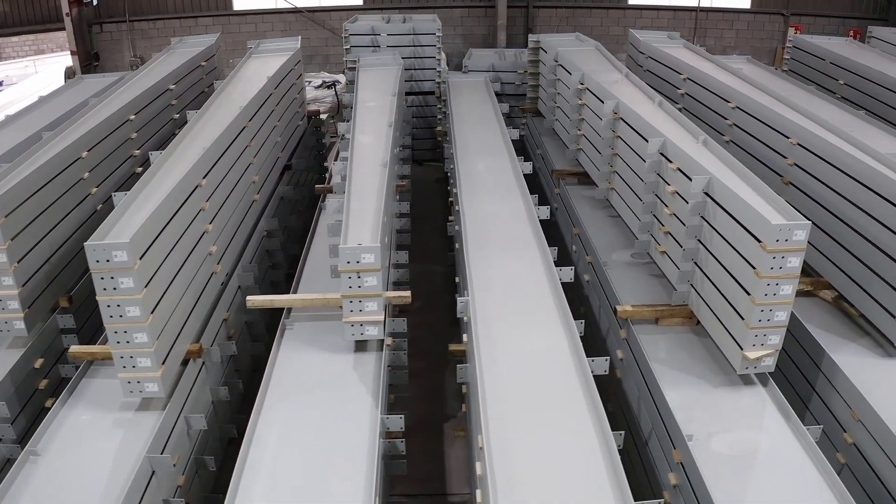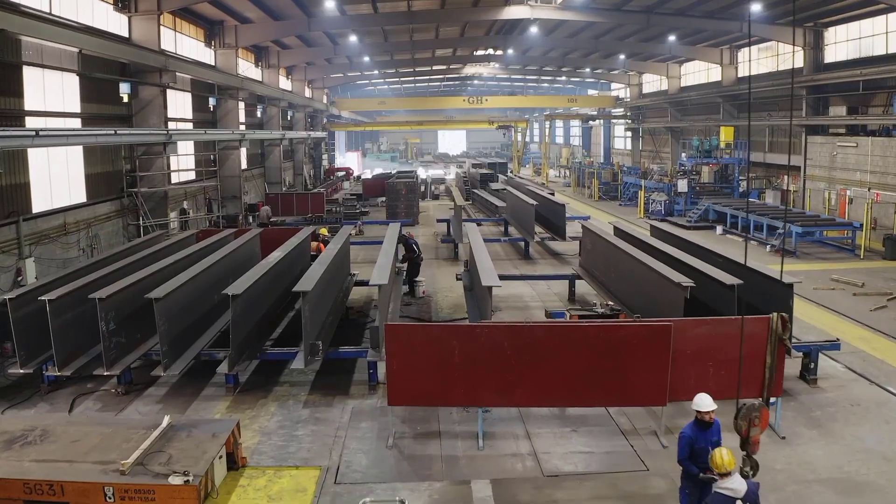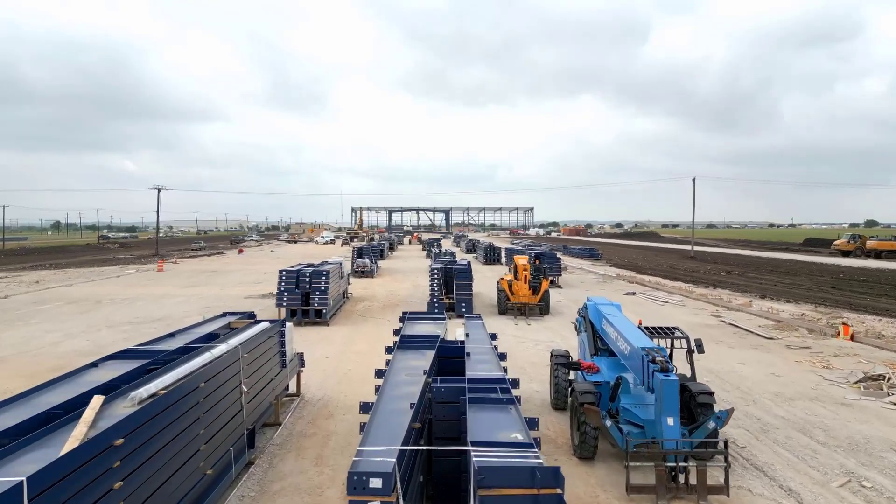We'll keep you informed every step of the way, and you'll be able to track every single piece of the building as it's being fabricated, loaded, shipped, and even inventoried on site.